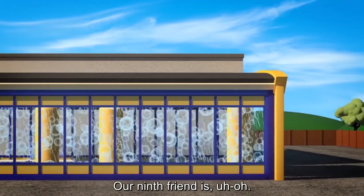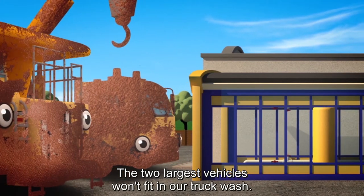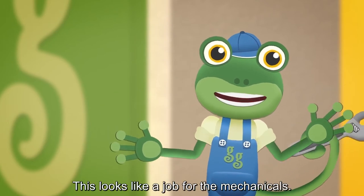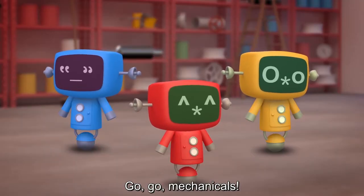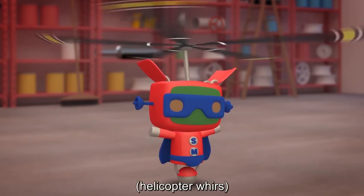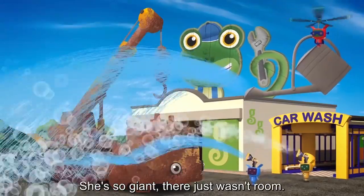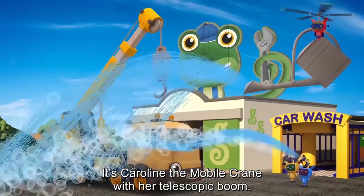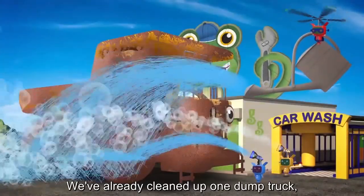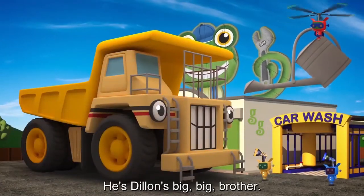Our ninth friend is... Uh oh. Oh dear, this is a problem. The two largest vehicles won't fit in our truck wash — they're far too big. We're going to have to wash them another way. This looks like a job for the Mechanicals. Go, go Mechanicals! Our ninth friend's too big for the truck wash, she's so giant there just wasn't room — it's Caroline the Mobile Crane, with her telescopic boom. We've already cleaned up one dump truck, but now there is one other — George the GIANT dump truck, he's Dylan's big, big brother.